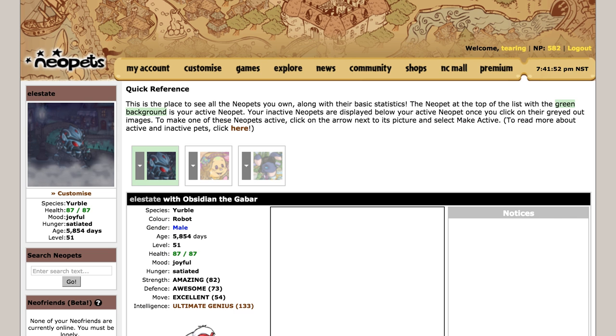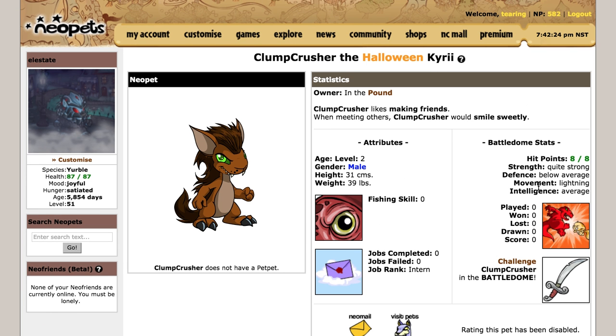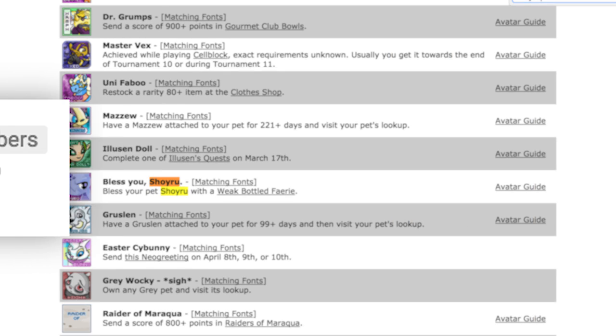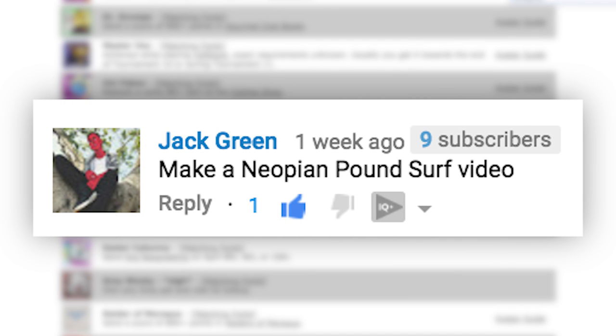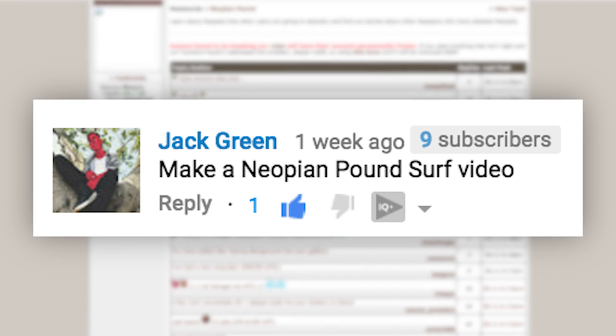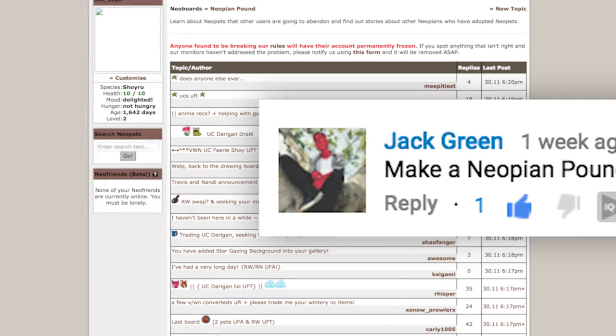I'm still working through some very easy avatars, so I'm going to adopt a Neopet species that will help me game some avatars. Today we're adopting a Shoyru. Jack Green requested this video specifically focusing on the Pound Surf, a regular thread in the Neopets Pound forum. I'm going to briefly cover the Pound Surf, but there's an even greater asset I use that I think is absolutely genius, which I'll share afterwards.